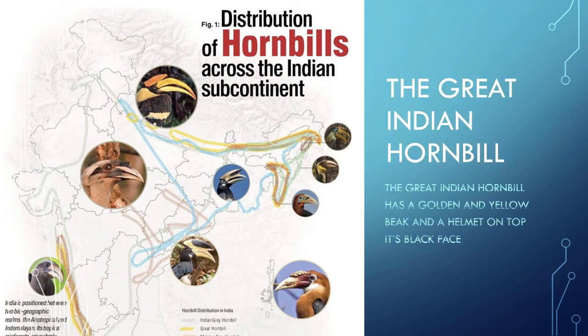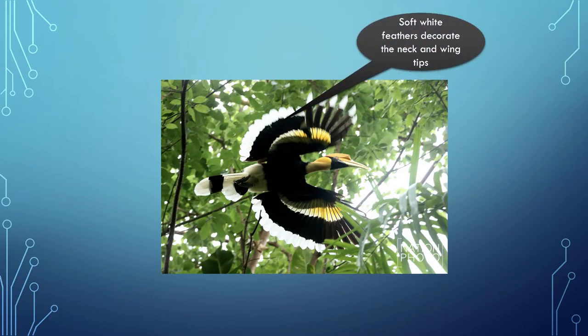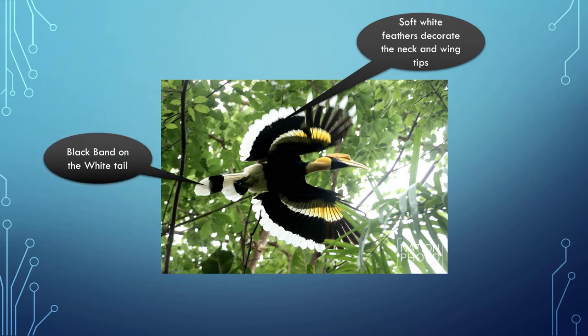The Great Indian Hornbill is found across the Indian subcontinent. It has a golden and yellow beak and a helmet on top of its head. Its face is black, with soft white feathers decorating the neck and wing tips.